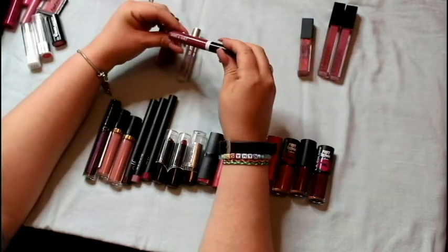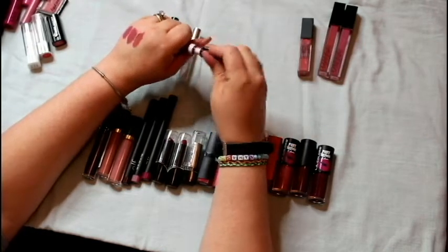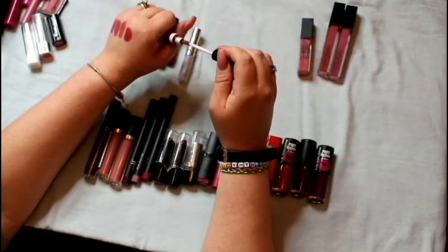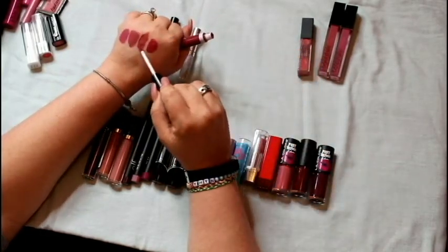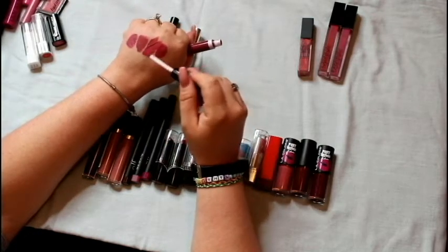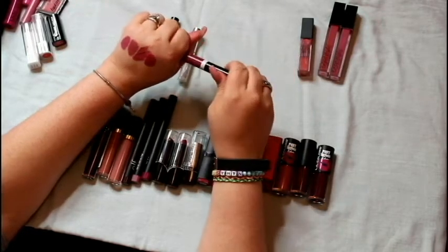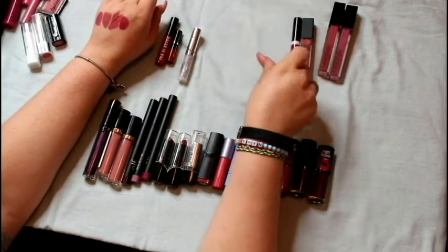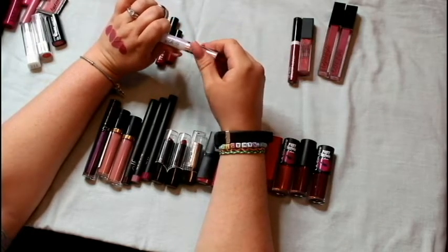This one is the Wet and Wild Mega Slicks lip gloss in Wind and Dined. It does get a little sticky but this would be one I'd honestly put over the Maybelline matte and mix them to change the depth of both colors. I love mixing my lipsticks and lip glosses to come up with different colors and textures, so I'm going to keep this.